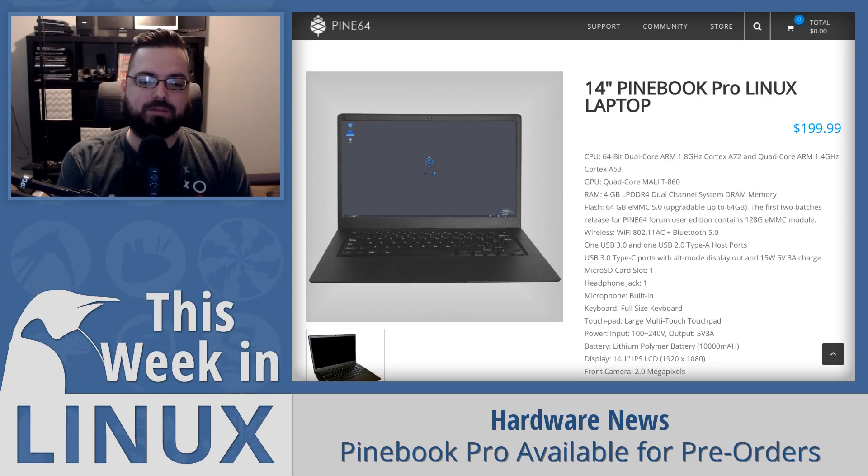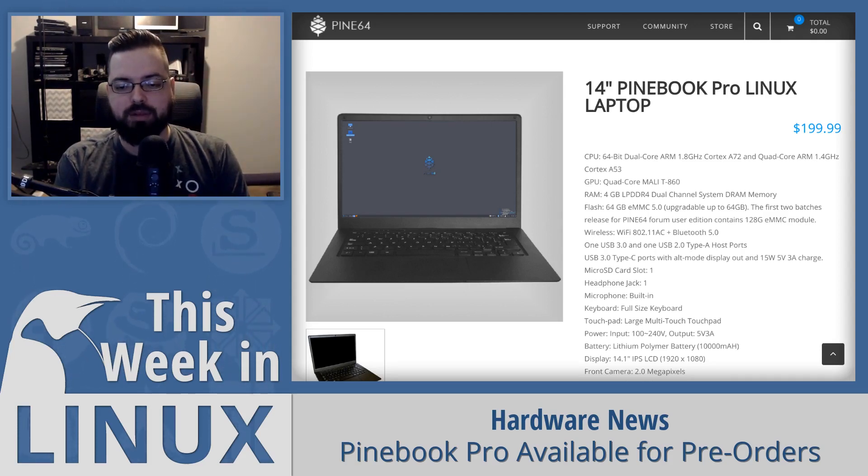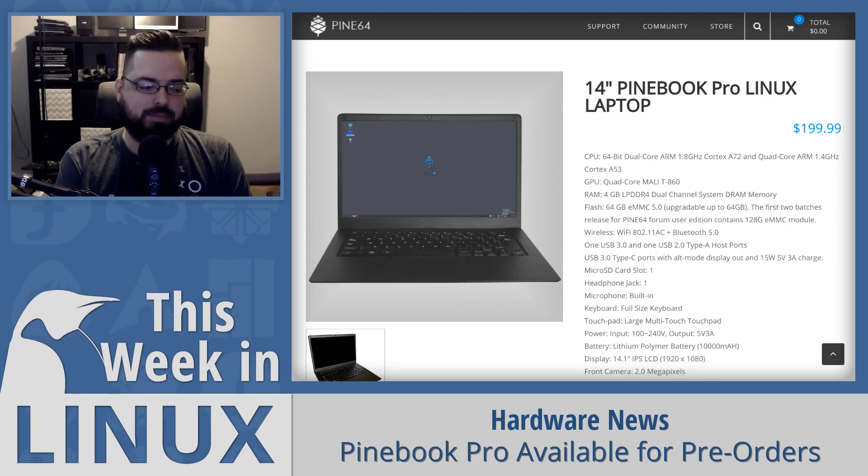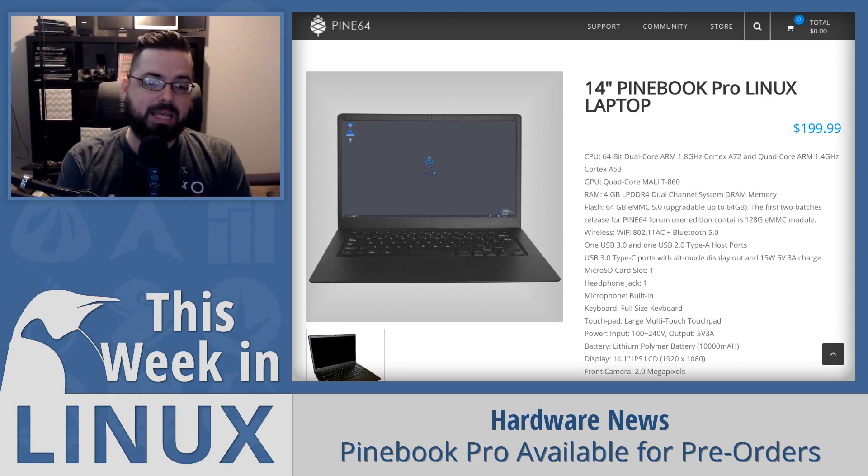The Pinebook Pro also has a built-in microphone, a front-facing camera, and two keyboard options. For privacy-conscious users, the Pine team has created hardware privacy switches for the camera, microphone, and Bluetooth/Wi-Fi, so you can actually turn those off when you're not using them. There's also a really nice large trackpad — unlike some laptops with ridiculously small trackpads — similar to the original Pinebook, which I've used and found very comfortable.